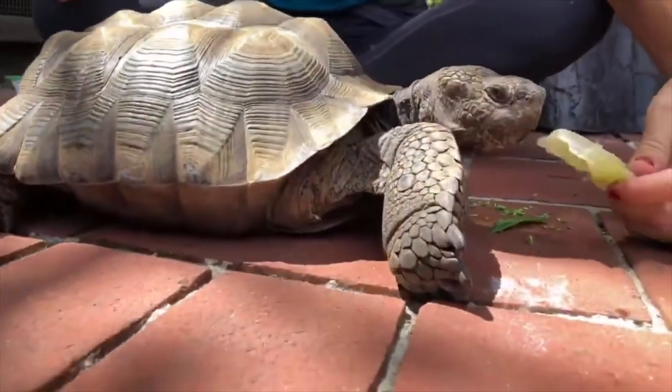You figure out what's wrong with the animal, you plan and put together a medical plan for the animal's treatment, and you also put together a care treatment — what the animal needs to eat, how much they need to eat, how much weight they should be gaining over the course of whatever period.